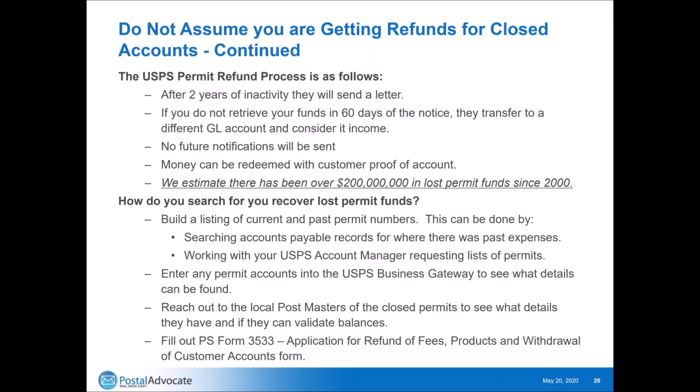There's money out there. If you need help, we can certainly help with the claims process and identifying these funds. There's money in every organization, and especially larger ones, that have funds lost in this manner.